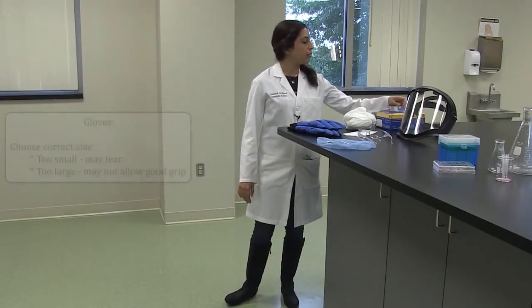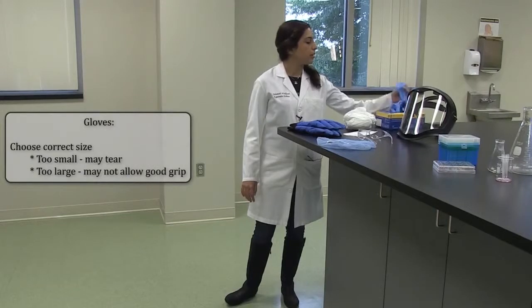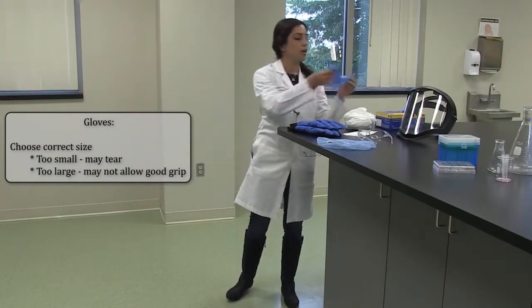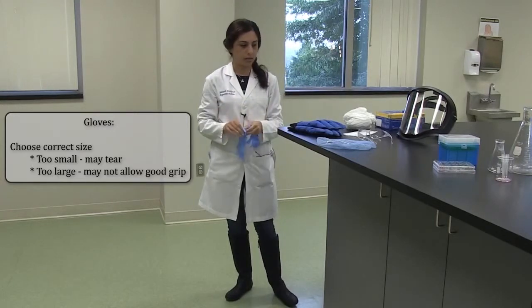Gloves are the most common PPE. You have to pay attention that gloves come in different sizes, and you always choose a right-size glove.